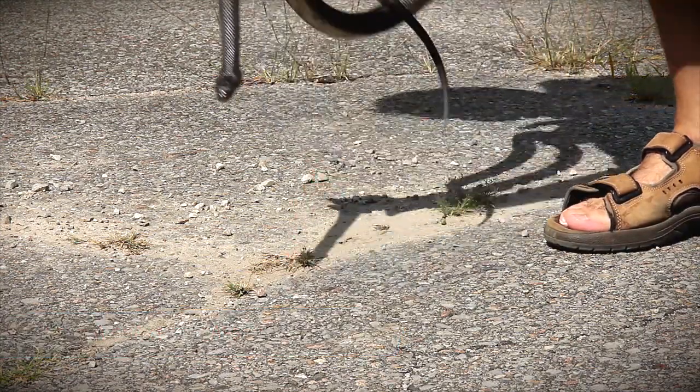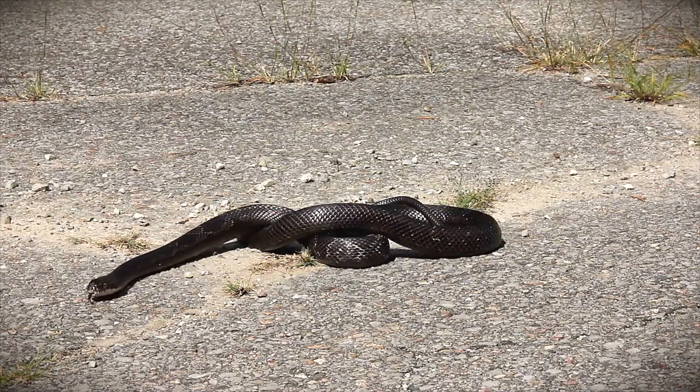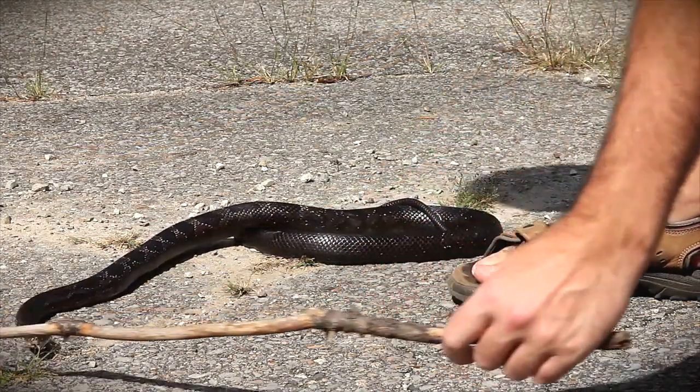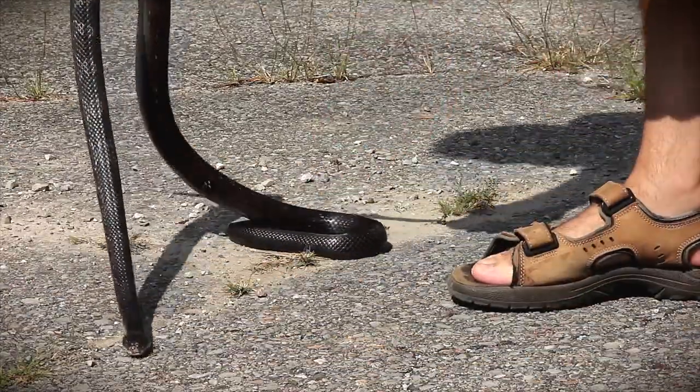Often times just approaching a snake will cause it to flee quickly. However, if the snake does not move, you can pick it up and gently carry it to safety. If the snake is defensive or you are not comfortable handling it, you can also use a stick or other object to pick it up.